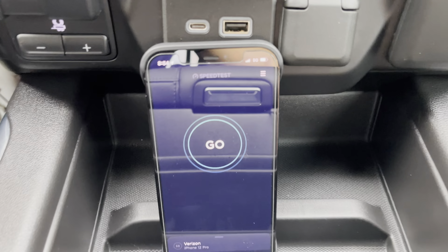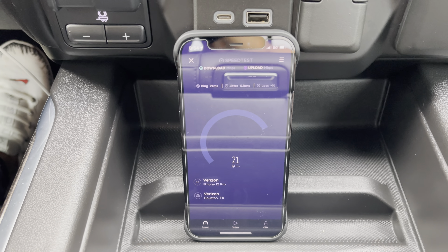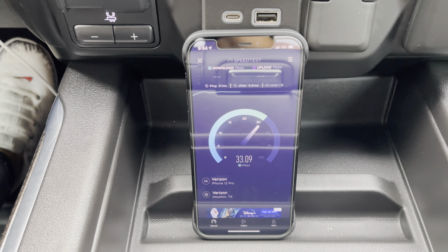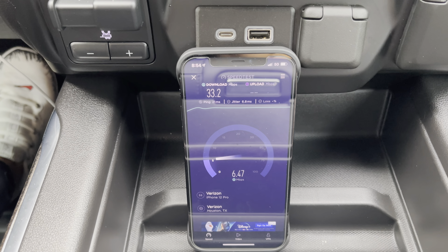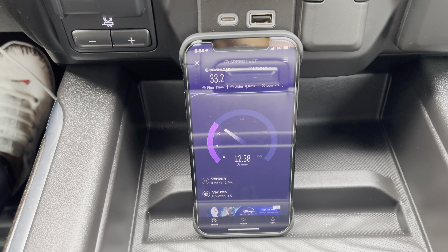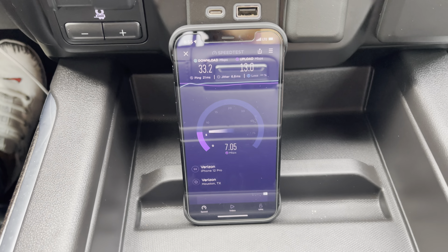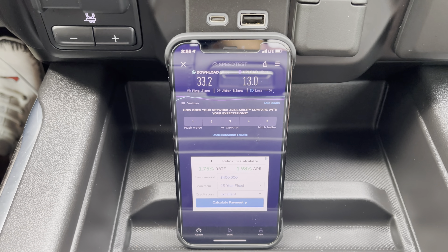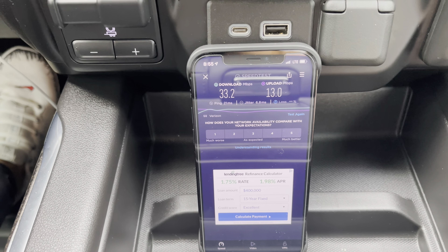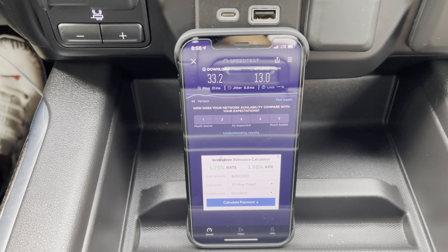Now let's check out Verizon and see how they compare. We've got Verizon showing 5G — low band, that is. Verizon pretty consistent speeds as before, this time coming in at 33.2 download, 13 on the upload. So Verizon is still the best upload speed here at Alphalete, and T-Mobile is still the best download speed, at least from a 5G network standpoint. Now let's flip over to LTE and see how things change.